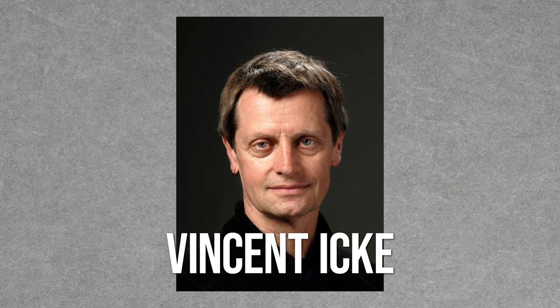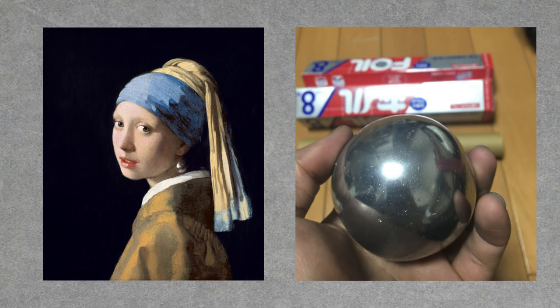Recently, there's been some question as to the true nature of the girl's earring. In 2014, a Dutch astrophysicist suggested that the earring is more likely polished tin, given its size, odd pear shape, and its apparently high reflectiveness. If you really zoom in, it's hard to even make out a hook — the earring is just kind of floating there, below her earlobe.